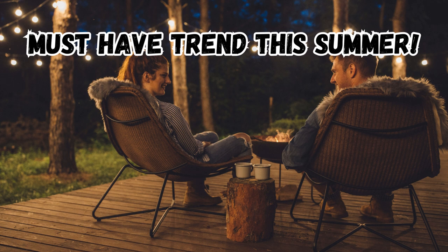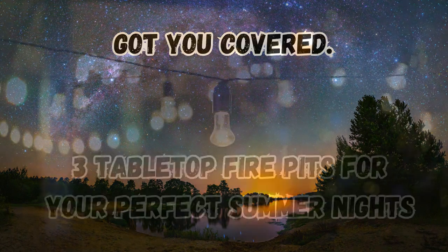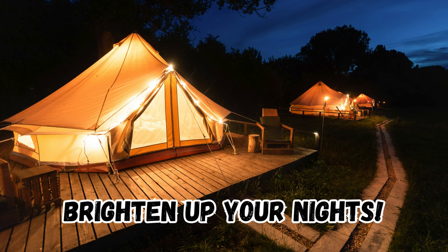Tabletop fire pits are the must-have trend this summer, and I've done the shopping so you don't have to. Here are three incredible options to elevate your beautiful summer nights, whether you're on your patio or camping.